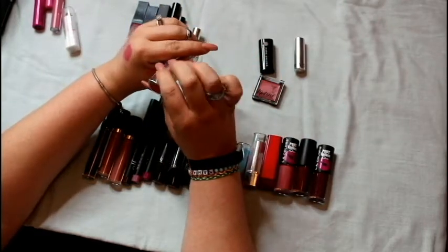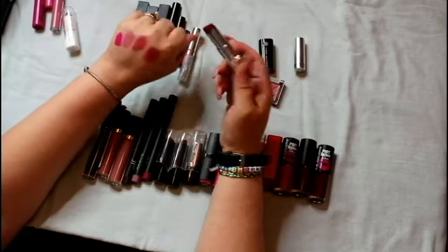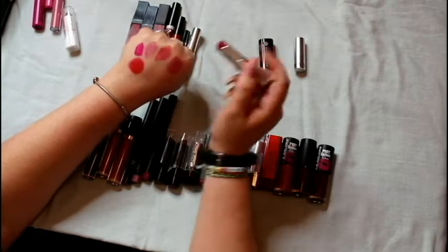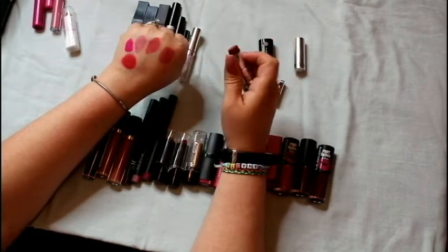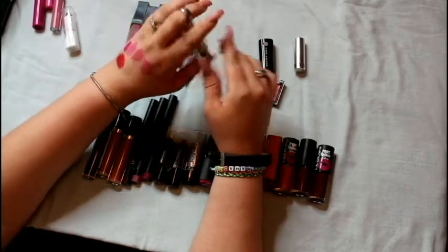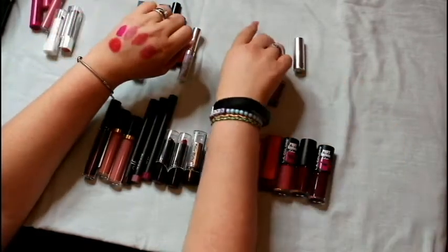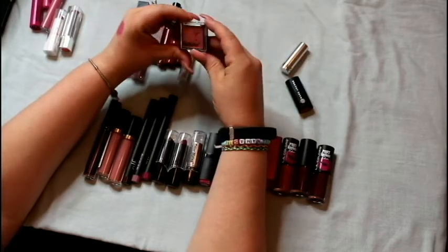Next is this Revlon Ultra HD in gladiolus — it's just a red that is too orange for my taste. That's definitely not a color I would rock at all. These lipsticks smell really good and the formulas are really nice, but the color is just not my thing.